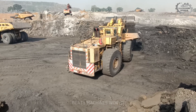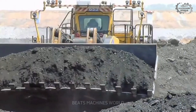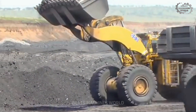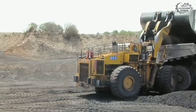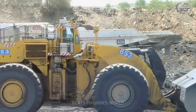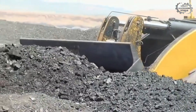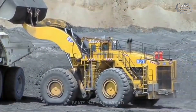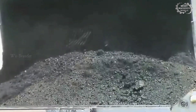Just one scoop from this loader can move over 40 cubic meters of material — enough to fill a dump truck in just a few passes. Efficiency at this scale is what keeps mining operations moving at full speed. With cutting-edge traction systems and smart load management, this loader isn't just powerful, it's precise. The operator can maneuver with pinpoint accuracy even with a full bucket, and when you're handling loads this massive, precision is everything.